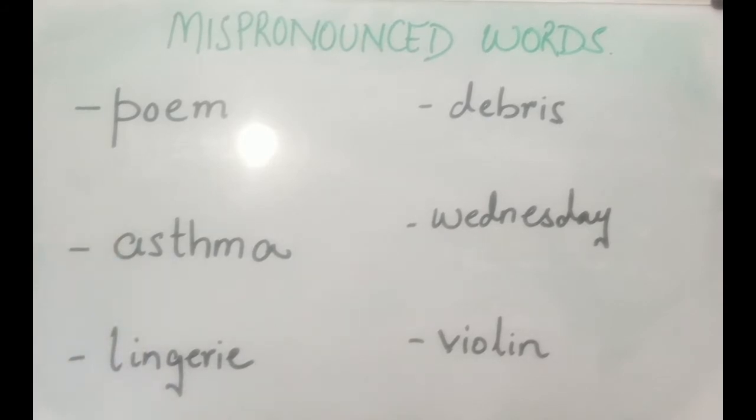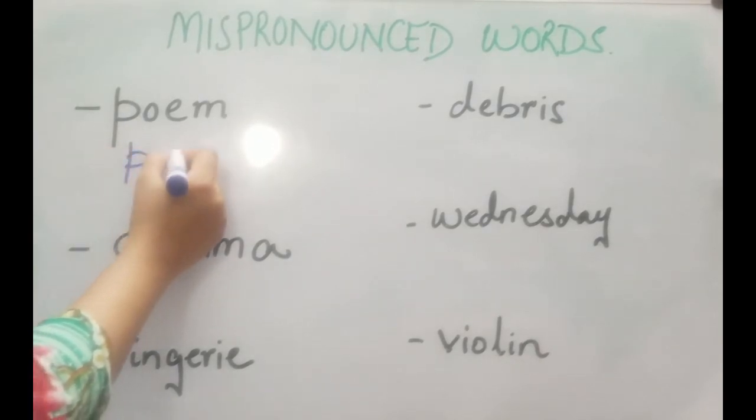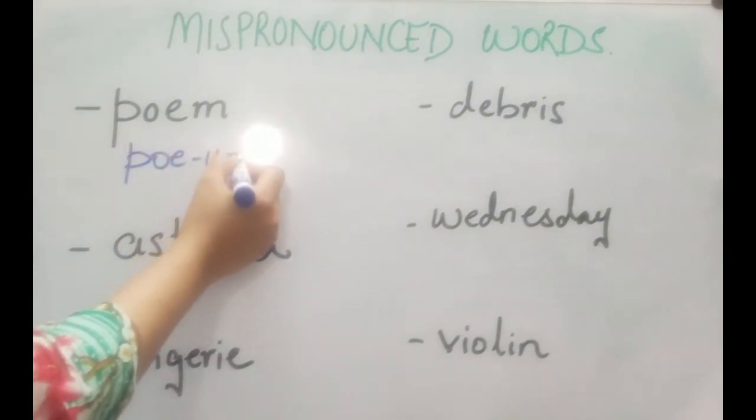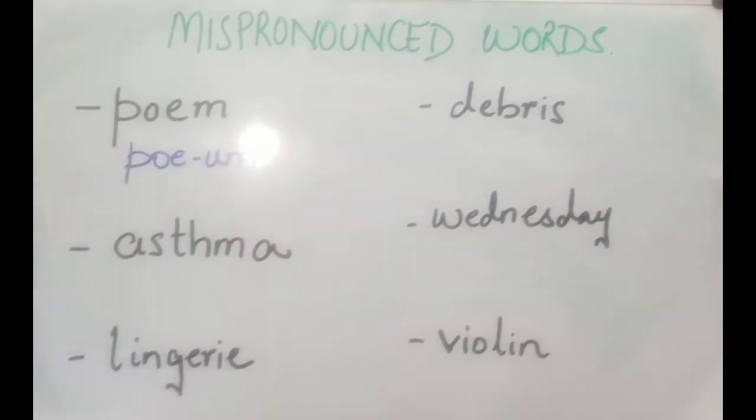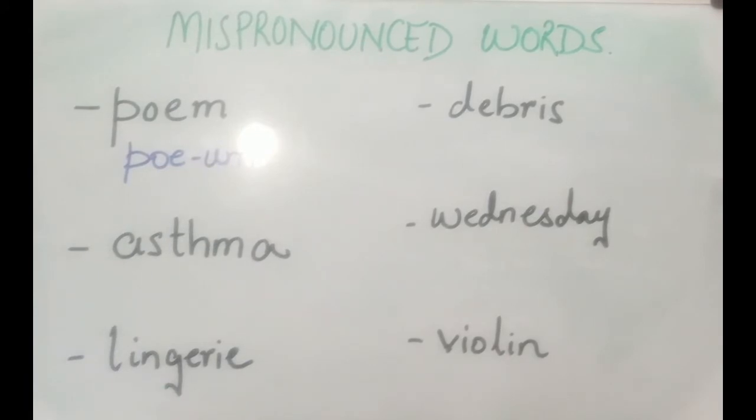The first word is 'poem' — P-O-E-M. It's a two-syllable word: 'po-um'. So next time you're going to pronounce this, don't say 'poem' — it's 'poem'. The stress is on the first syllable.